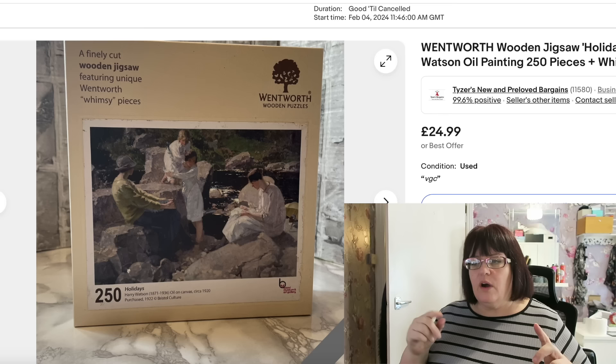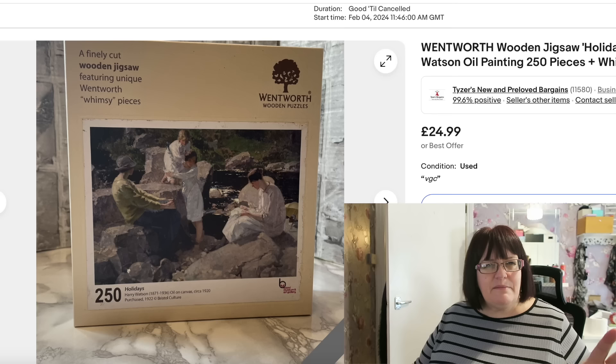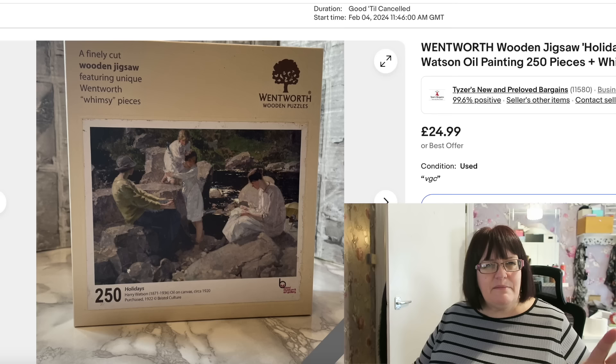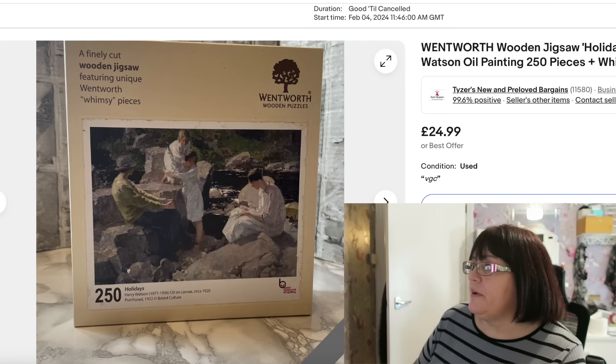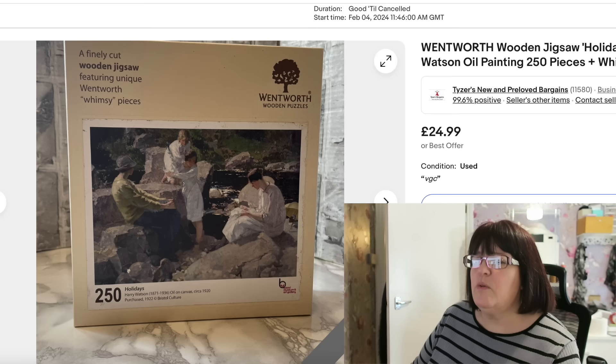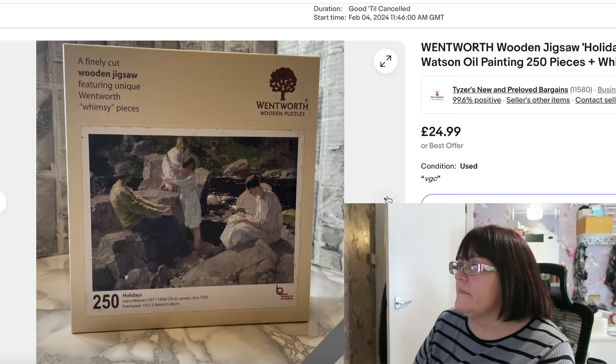First up — you may remember if you're a regular watcher of my Sunday morning car boot hauls — a few weeks ago I bought a job lot of Wentworth jigsaw puzzles. I had to get a loan from Josh because I didn't have enough cash with me. I had about 16 puzzles, it was about 90 quid. They've nearly all sold and most went for around the 17 to 20 pound mark, but this one went for £24.99 — the Wentworth wooden jigsaw 'Holidays by Harry Watson' oil painting. The buyer had best offer enabled but just bought it outright at the full price: £24.99 plus £3.95 postage.